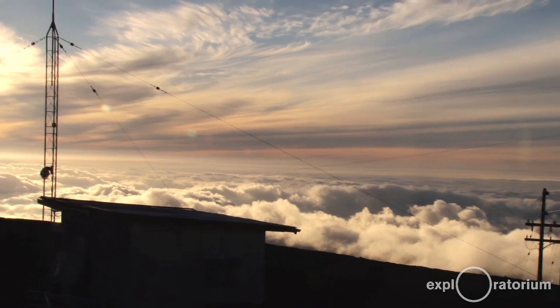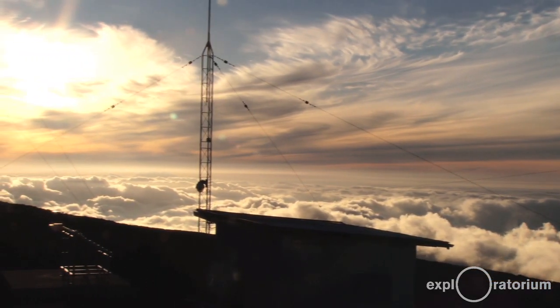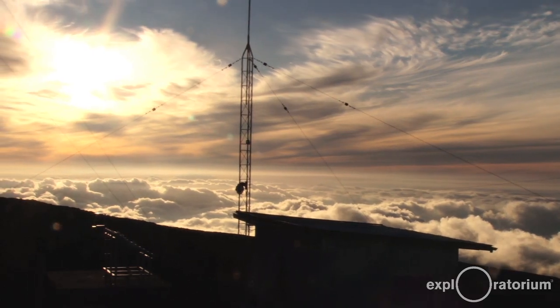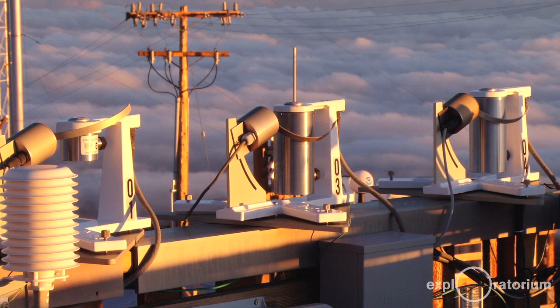Some components are easy to measure, some are very hard, but that's the whole energy balance of the Earth that creates our weather and creates our climate. So this is an excellent place to calibrate these solar instruments.